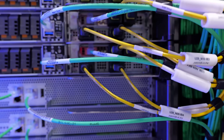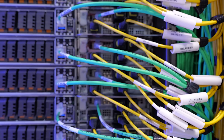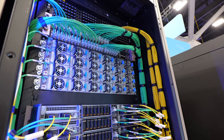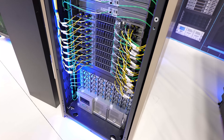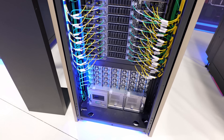There are 37 terabytes of memory here: 20 terabytes of fast HBM3e GPU memory and 17 terabytes of CPU memory. That's 2,592 ARM Neoverse V2 cores, all connected via the NVIDIA ConnectX8 SuperNIC and 5th generation NVIDIA NVLink. In this one rack, it's 100 teraflops of raw floating point 64 compute.